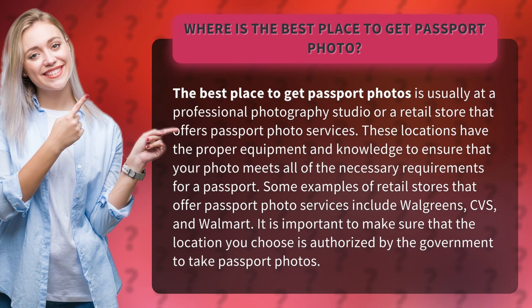Some examples of retail stores that offer passport photo services include Walgreens, CVS, and Walmart. It is important to make sure that the location you choose is authorized by the government to take passport photos.